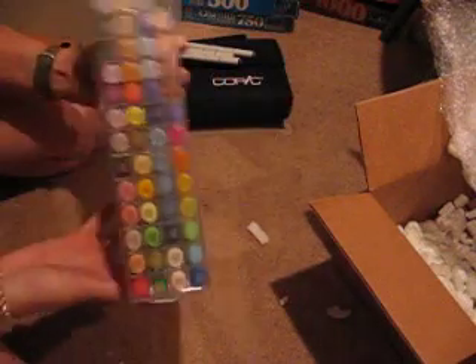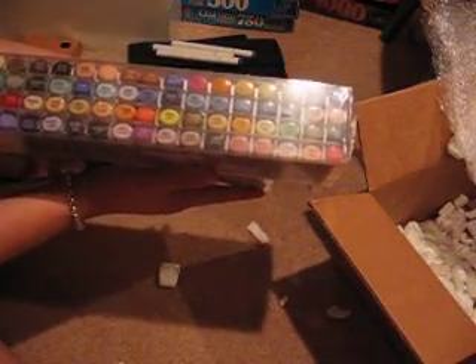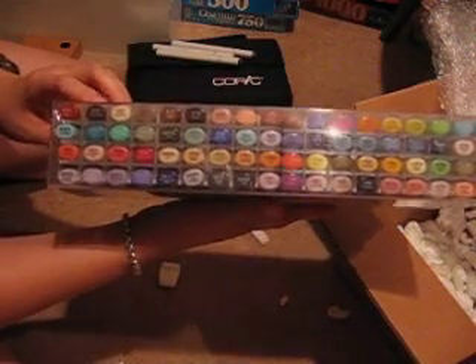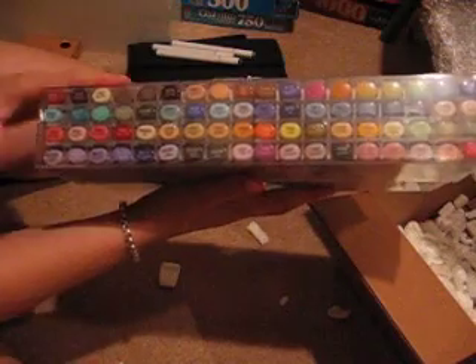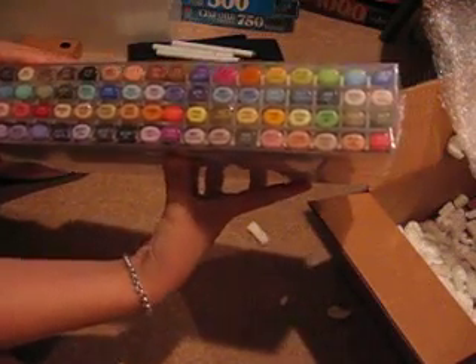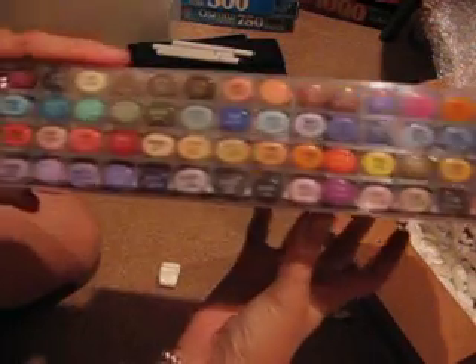Here they are. Hopefully you can see those. I was excited because this set had a lot of the triple-zero colors for blending. That made me really excited.